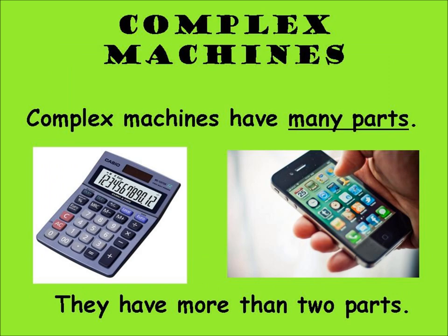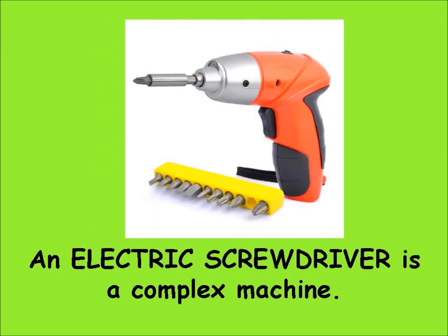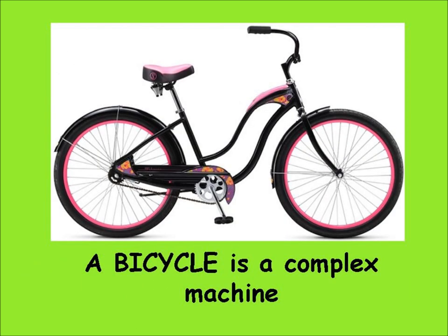Complex machines have many parts — more than two parts. A washing machine is a complex machine. An electric screwdriver is a complex machine. A watch is a complex machine. A bicycle is a complex machine.